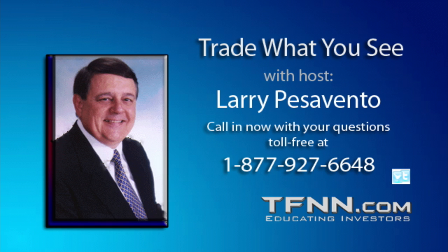Larry announces they have an early Christmas present — Priceline Charlie on the line from La Paz, Mexico. He asks Charlie what's happening and where they're standing with Priceline.